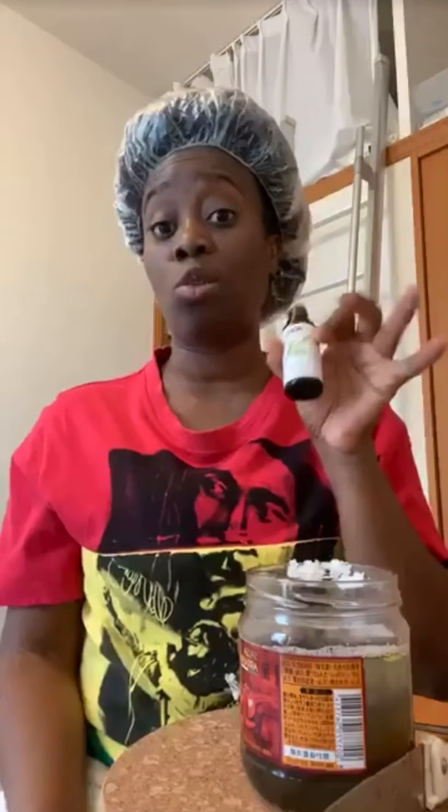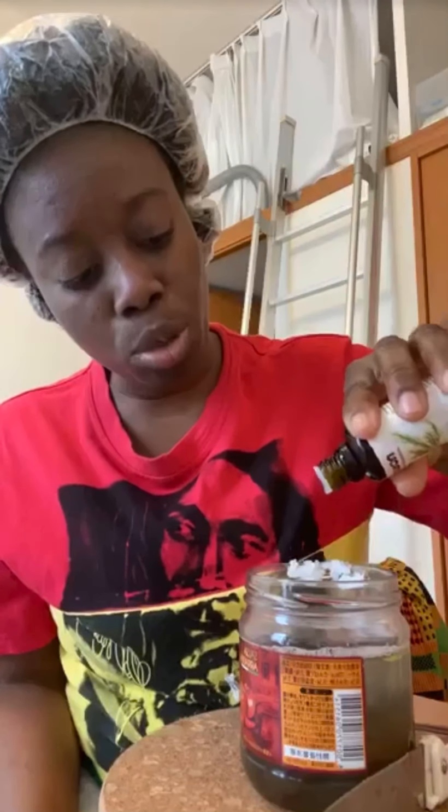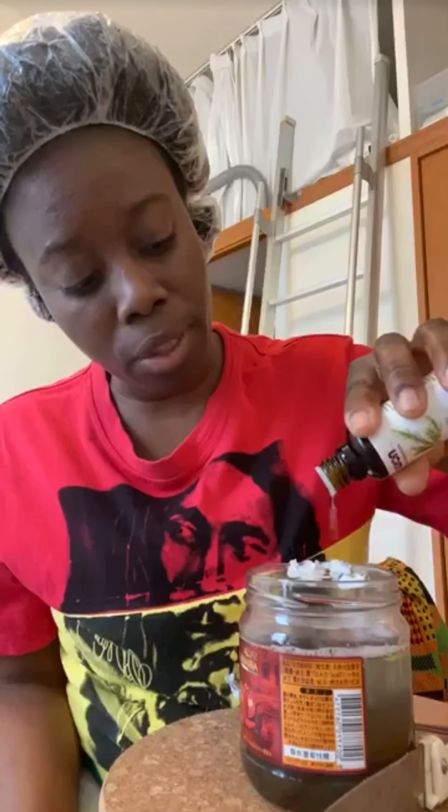This is tea tree oil. We can't do without the tea tree oil. You can use tea tree oil in a humidifier - it's a good essential oil that clears your nostrils and everything. Tea tree oil is also very good for your scalp. It's strong so you don't want to put too much - one, two, three, four, five, six, seven, eight, nine, ten drops. All right.